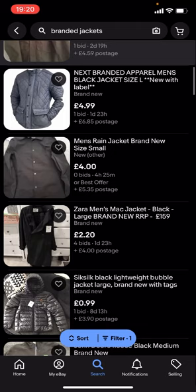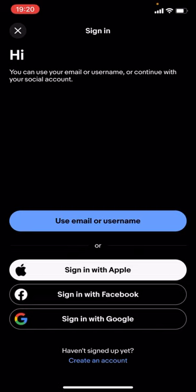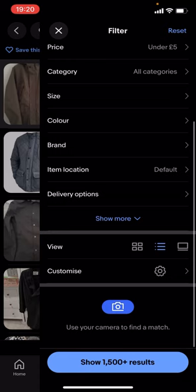The problem with this is that you've got the item price and you've also got the postage as well, which takes it over £5. If you want it to be £5 or less, you're going to have to go to filter, scroll down to delivery options, and turn on free postage.